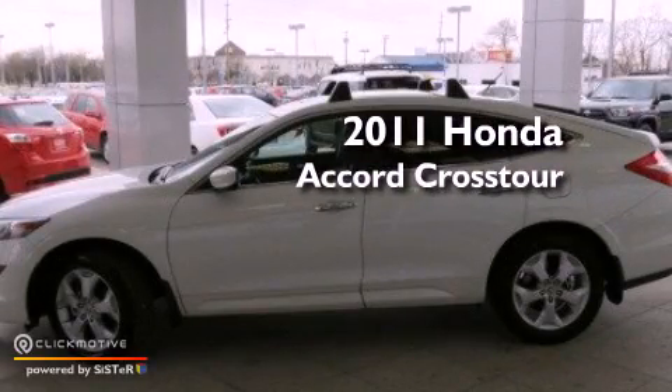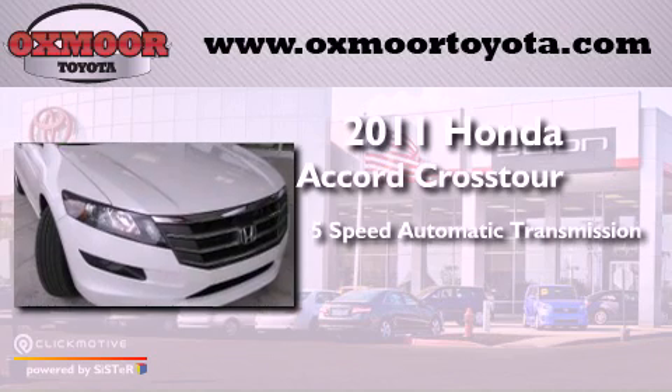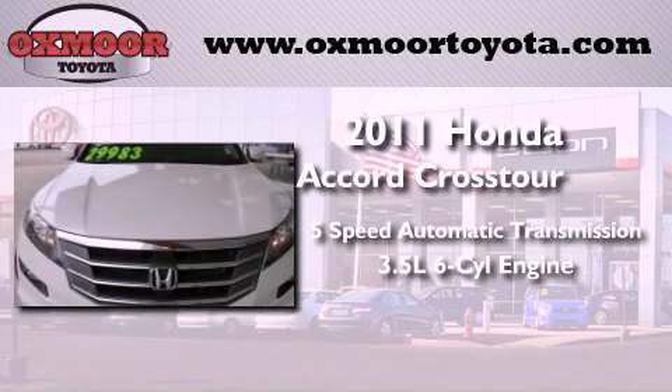This is a 2011 Honda Accord Crosstour. This vehicle has seating for 5 adults and a 3.5-liter V6.